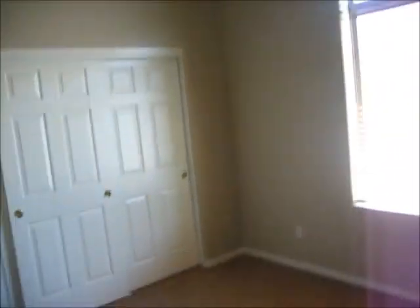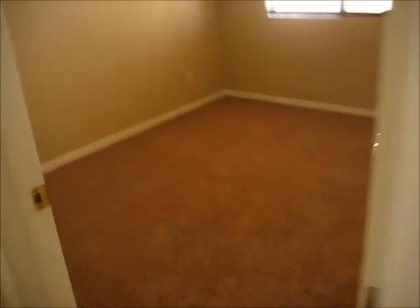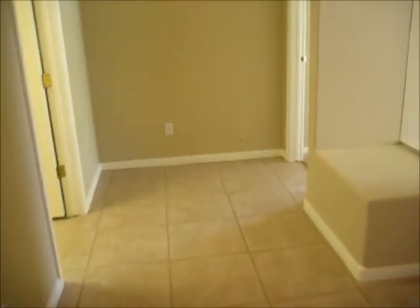Bedroom number two is a little bit larger, so in this one we could perhaps put two beds and make it a room with two beds for a vacation rental. Nice room, nice ceiling fan, carpet's in great shape. So two beds in this room — or one queen-size bed — and then to the left is the master.